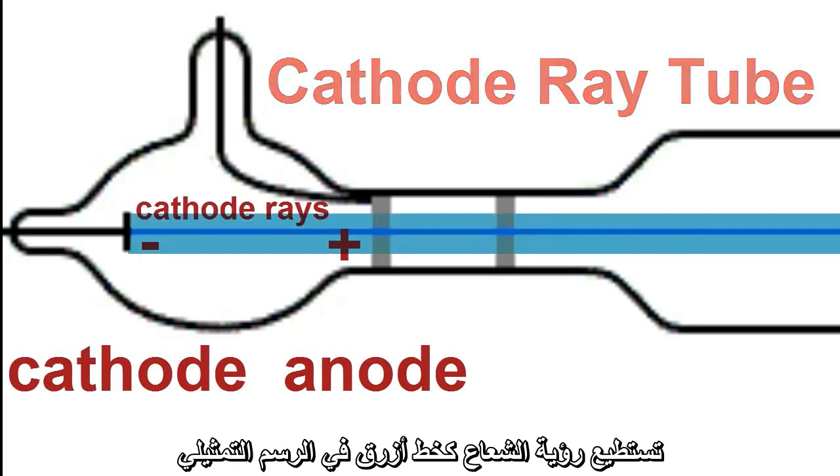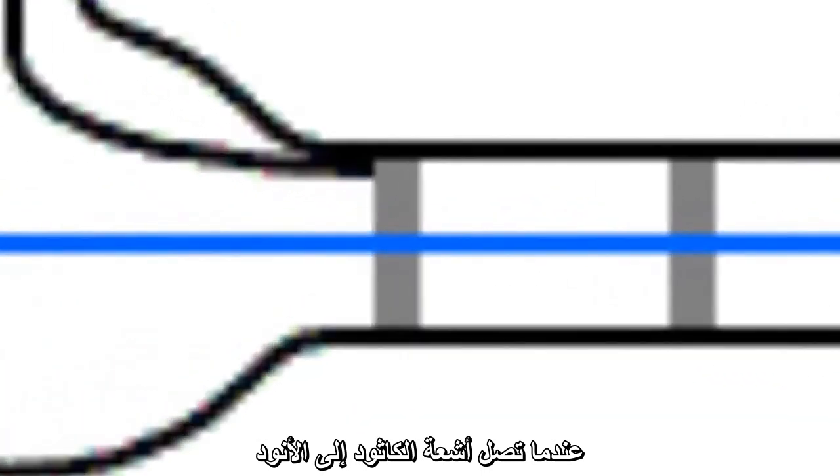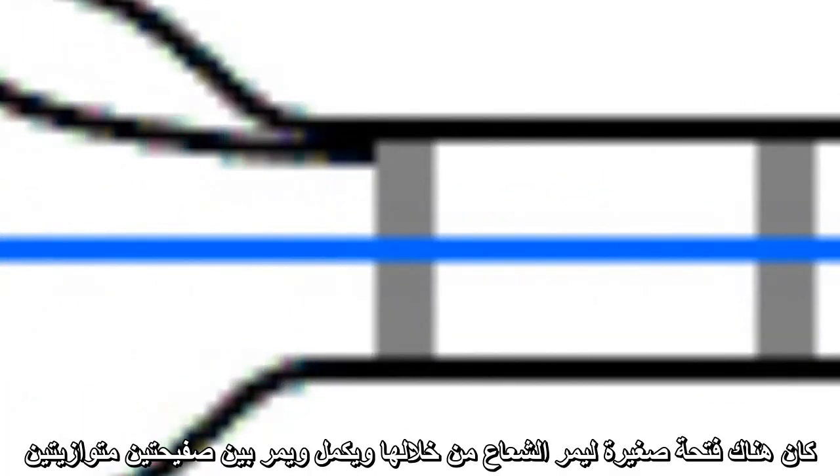You can see the beam as a blue line in the diagram. Where the cathode rays arrived at the anode, there was a little hole that allowed them to travel through and pass between a pair of parallel plates that he could put varying charges on. Sometimes the top one was positive with the bottom one negative, and sometimes the other way round. The beam always bent away from whichever plate was negative and towards whichever plate was positive. This meant that the particles must have carried a negative charge, because we know that like charges repel and unlike charges attract.